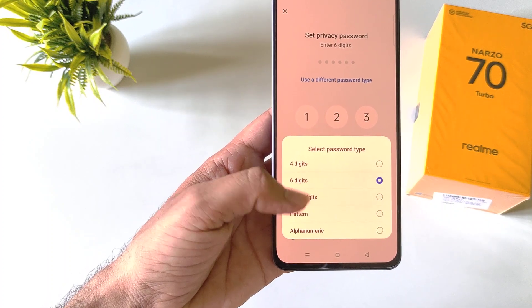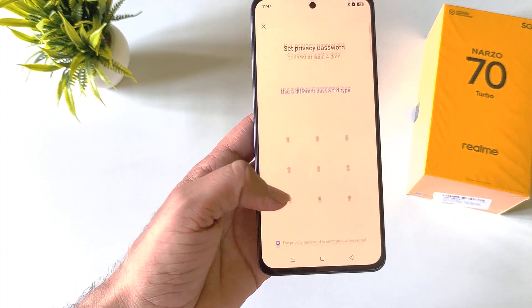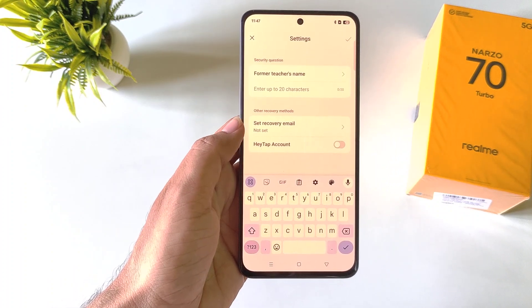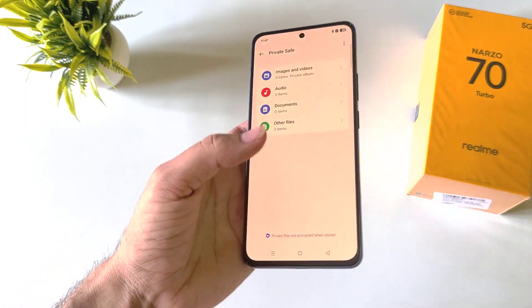Here you can select alphanumeric, pattern, 16-digit password, and more. Select Pattern, draw your pattern, and then confirm your pattern. Answer a security question and then click on the right icon to confirm.